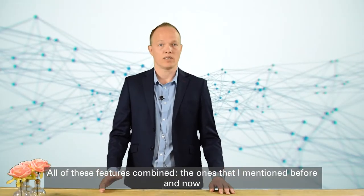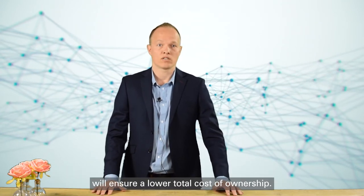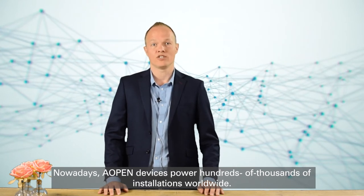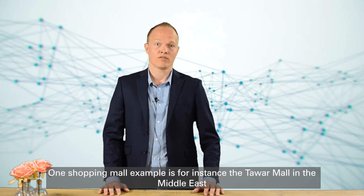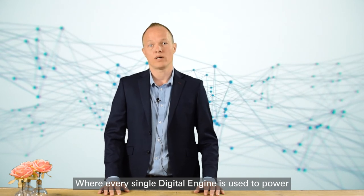All of these features combined will ensure a lower total cost of ownership. Nowadays, Aopen devices power hundreds of thousands of installations worldwide, whether it's quick-service restaurants, click-and-collect kiosks, drive-thru restaurants, or shopping malls. One shopping mall example is the Tawar Mall in the Middle East, where every single digital engine is used to power three Ultra HD LED screens.